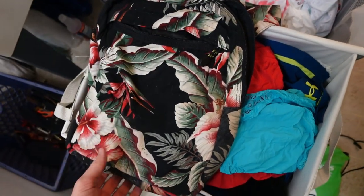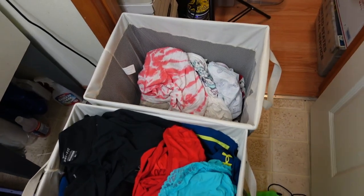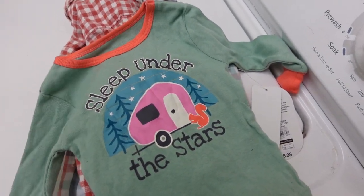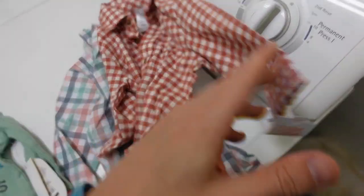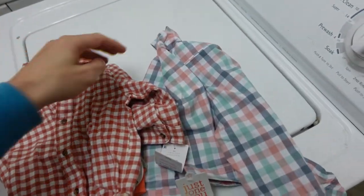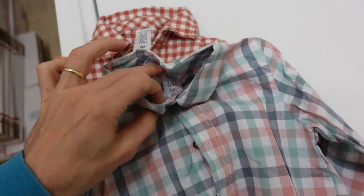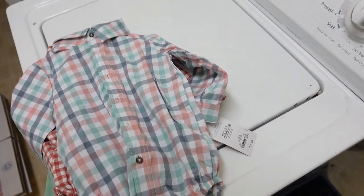We found a cute bag, unfortunately the zipper's broken so we'll get rid of that. We've got a lot of colored clothing and a few whites. There are some brand new items we don't have to worry about washing — including a 'Sleep Under the Stars' item you saw yesterday, a 9-month onesie, and a plaid 18-month onesie. We've got the little ones covered.